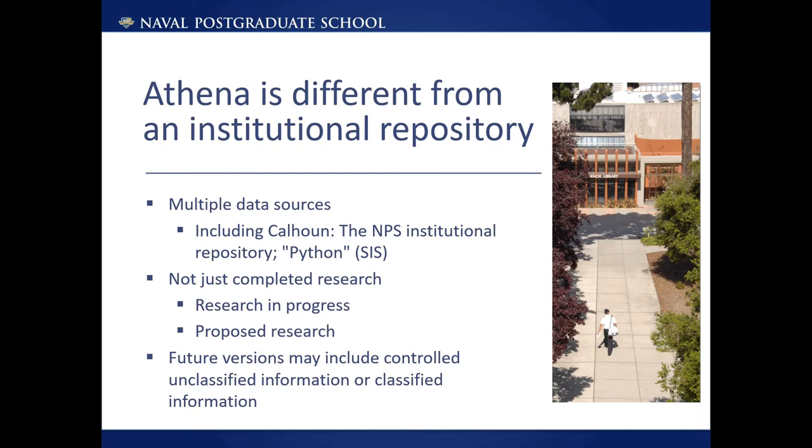Calhoun contains completed works, which is true of most institutional repositories. This is great for its purpose, but NPS, NEE, the Navy, and the DOD as a whole also have a need to understand what research is in progress, not just what the completed artifacts of research are. The information may be stored in various systems, such as a database containing descriptions of funded research, or the thesis tracking system used at NPS that contains approved thesis topics. We also want research funders, sponsors, and military leadership to be able to propose topics that they would like studied. This is being developed through what we're calling Communities of Interest in Athena.